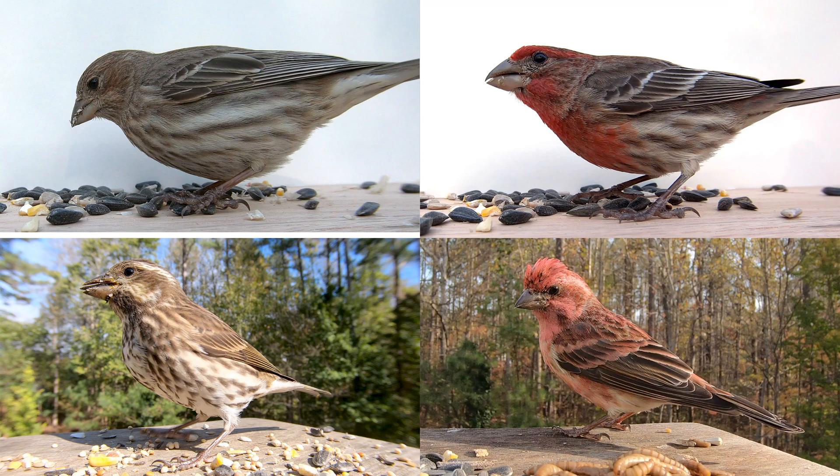I hope this has helped you identify these two species. And if you enjoyed this video, please subscribe.